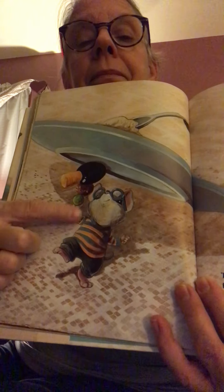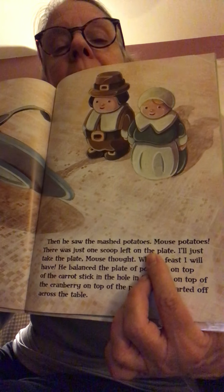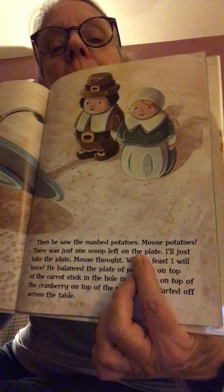He was making his way across the table when he saw the mashed potatoes — oh my goodness. There was just one scoop left on the plate. How do you scoop up mashed potatoes and carry it on top of all of that? He didn't think that was going to work, so he thought, 'I'll just take the plate. That'll be easier.' He balanced the plate of potatoes on top of the carrot stick in the hole in the olive, on top of the cranberry, on top of the pea, and Mouse started on across the table.